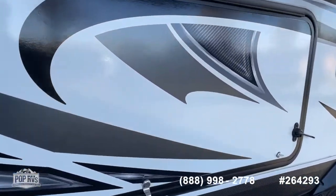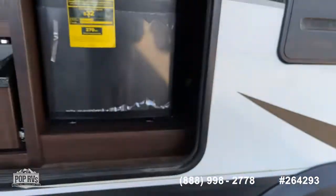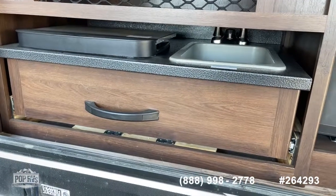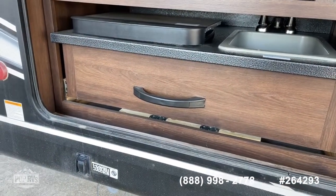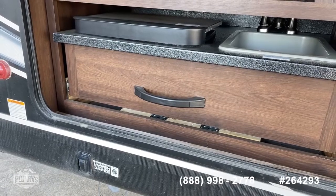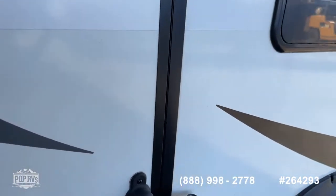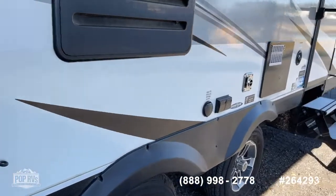The outdoor kitchen on this one is great for tailgating. You've got a mini fridge, a sink, and a two-burner cooktop that slides out. This drawer is on roller bearings so it's real easy to open and close with one-handed operation. It's completely lockable from the outside with a key, as are the other storage areas.